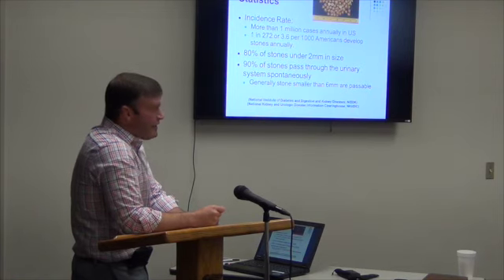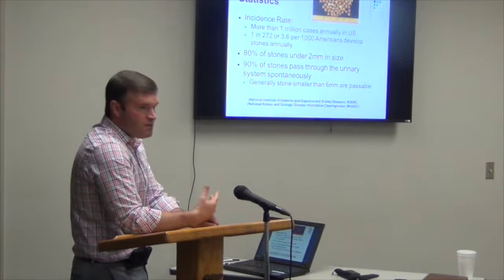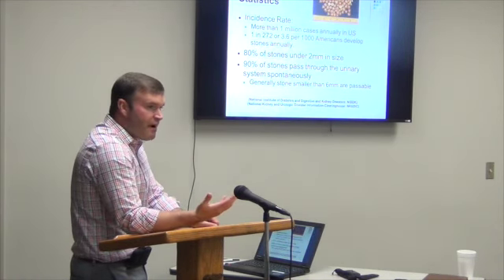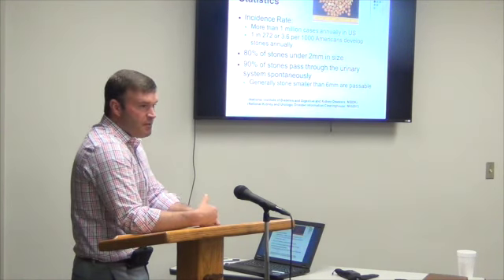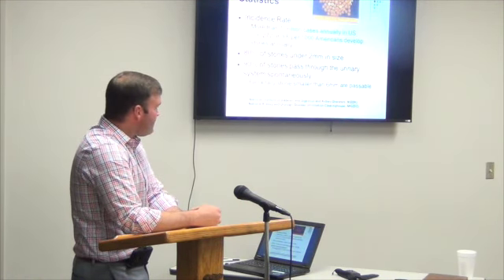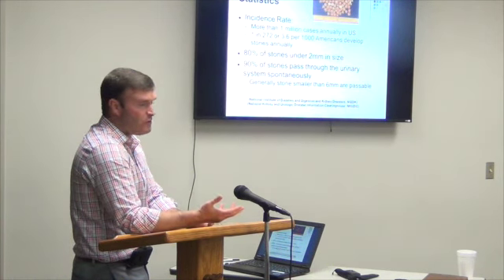Most stones are fairly small. A lot of kidney stones are diagnosed when you go to the ER and have an x-ray for some other problem — let's say it's your gallbladder or diverticulitis — and they find a couple of small stones in your kidneys. A lot of people walk around every day with stones and have no idea they have kidney stones.